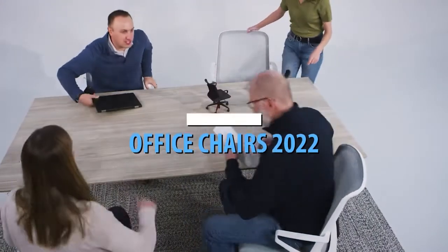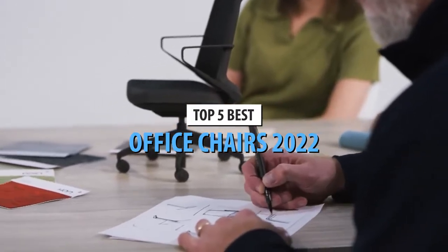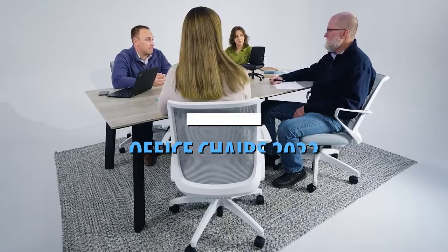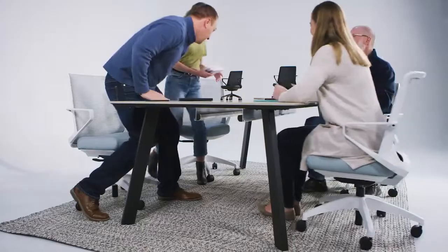What's up guys, today's video is on the top 5 best office chairs in 2022. Through extensive research and testing, I've put together a list of options that'll meet the needs of different types of buyers. So whether it's price, performance, or its particular use, we've got you covered.